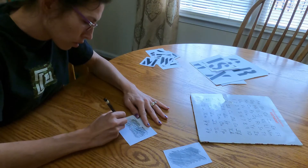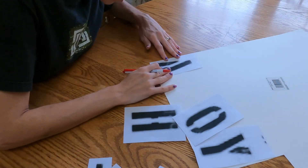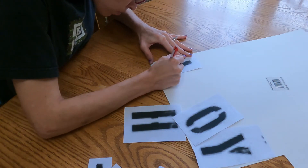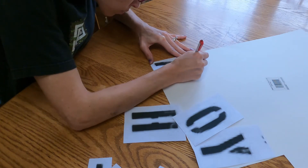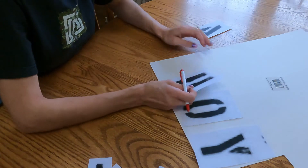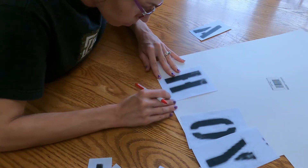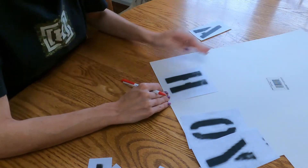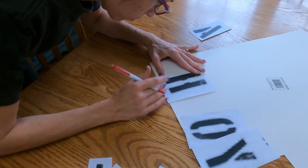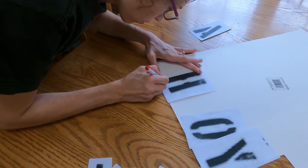My husband and I were sitting there looking at it and he said, 'Oh, you should put the word Ahoy on it or something.' I was like, yes! Then I thought, what is the name of a submarine — is it USS something? He said, 'The USS Minnow.' I said, yeah, I could do that — the USS Minnow. And I've made stencils before by hand-cutting them, so I decided to go that route.